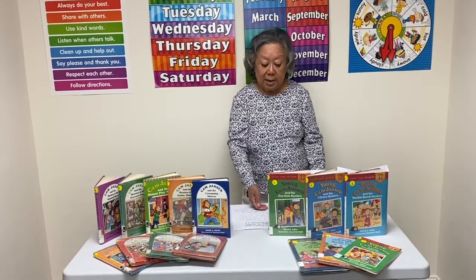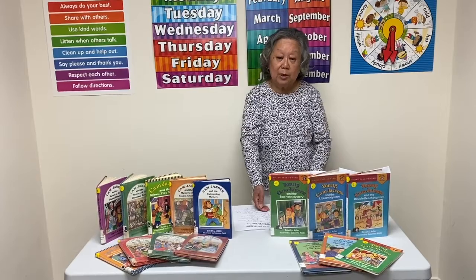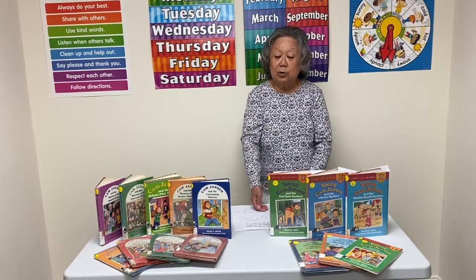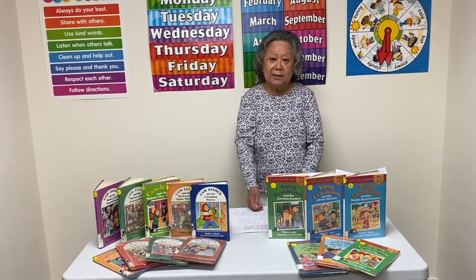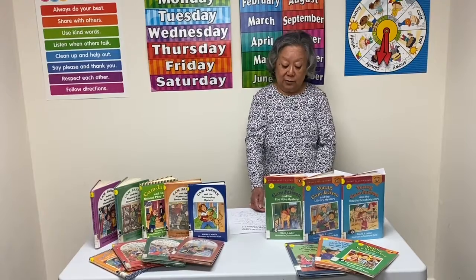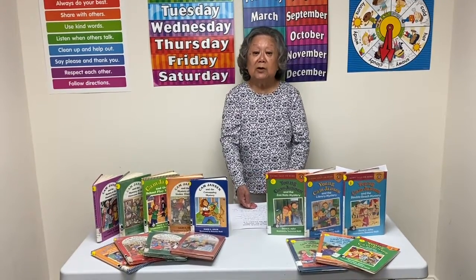Cam Jansen's real name is Jennifer, but she was nicknamed Cam when people found out about her amazing memory and they started calling her the camera, which was shortened to Cam. She can close her eyes and say click like a camera to take a mental picture of what she sees in front of her. She later recalls these pictures to help solve the mystery.